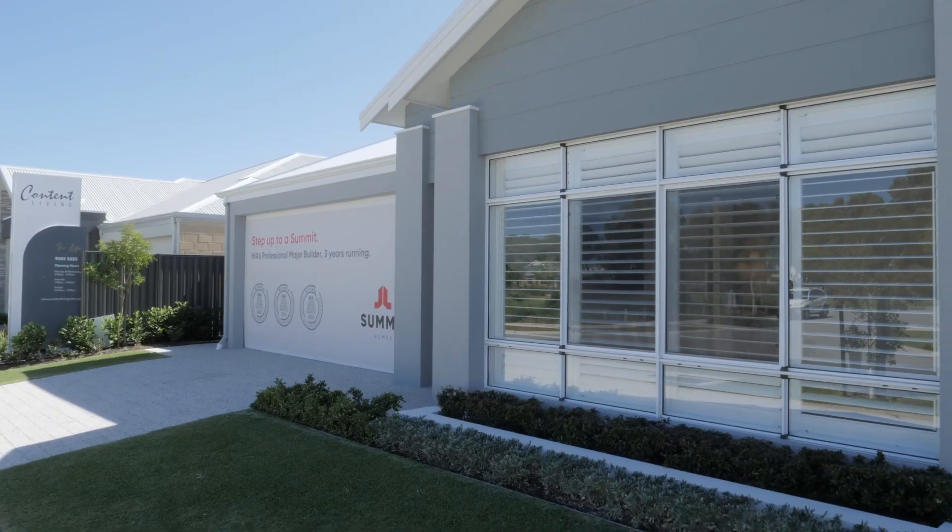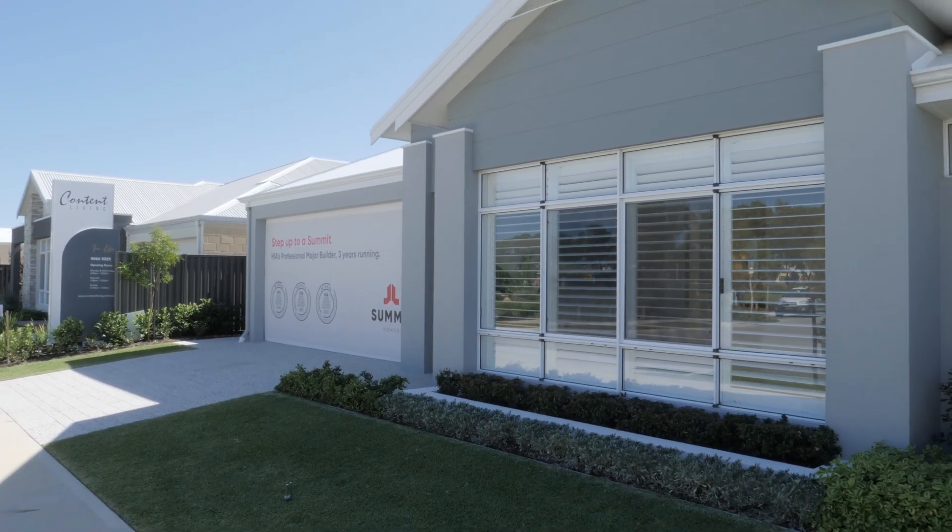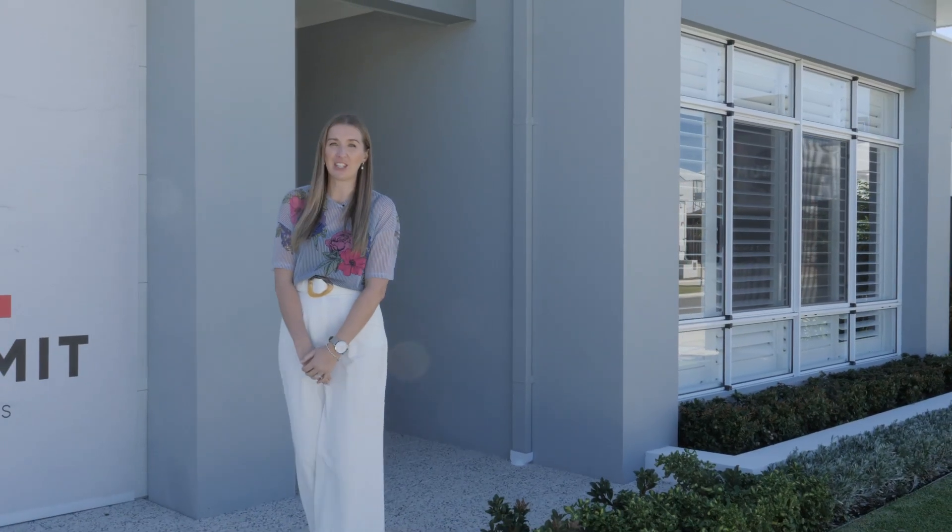Hi, I'm Nat Scott, New Homes Consultant for Summit Homes. I'm out at our Elmar display home today in Medora Bay to talk about small design changes you can make for a more energy-efficient home.